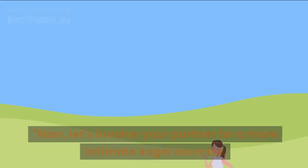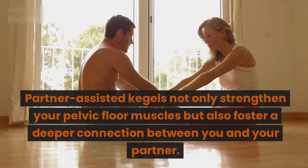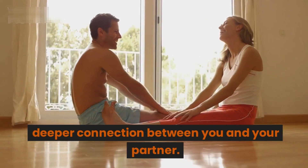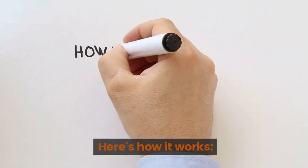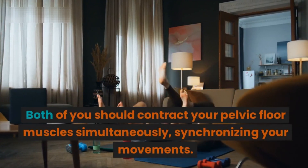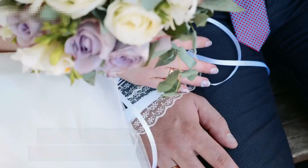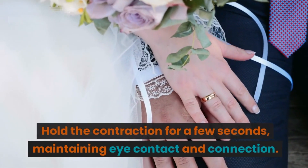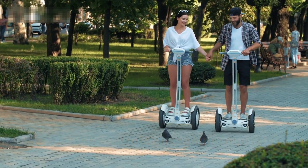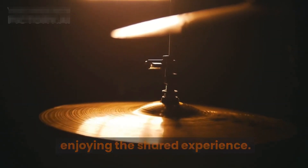Segment five: Partner-assisted Kegels. Now let's involve your partner for a more intimate Kegel exercise. Partner-assisted Kegels not only strengthen your pelvic floor muscles but also foster a deeper connection between you and your partner. Sit facing your partner with your legs extended. Both of you should contract your pelvic floor muscles simultaneously, synchronizing your movements. Hold the contraction for a few seconds, maintaining eye contact and connection. Release the contraction together and relax. Repeat this cycle for about 10 to 15 repetitions.